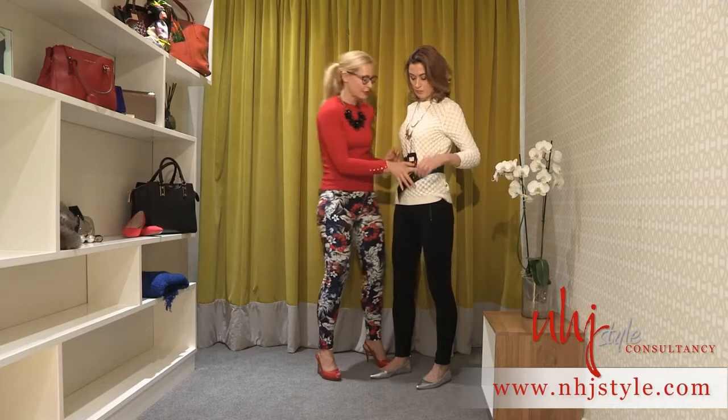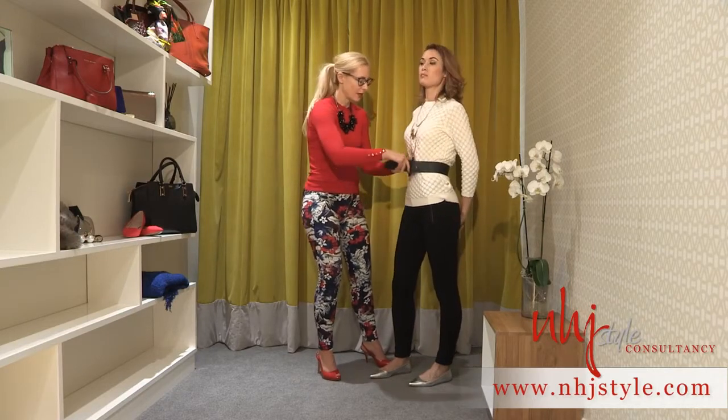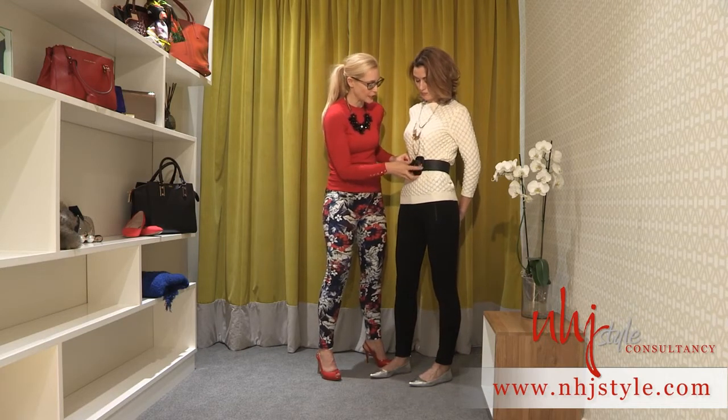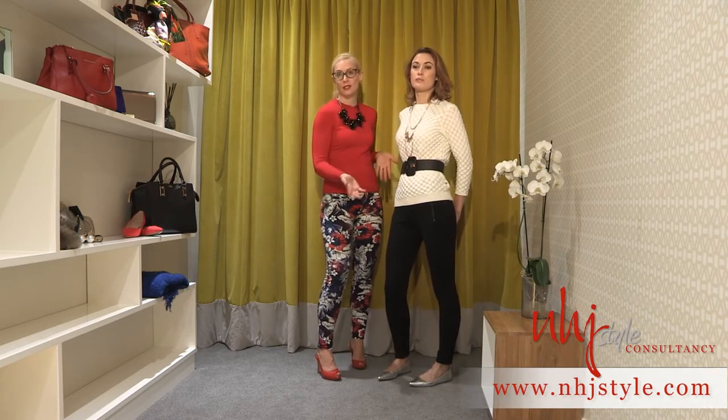I love a waisted belt because it's a fantastic way to really create an hourglass figure, irrespective of what your shape is. So a slightly wider belt worn on the waistline immediately brings the whole look together and creates a beautiful silhouette.